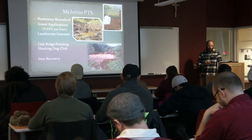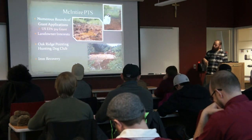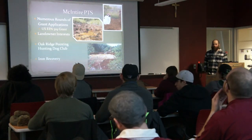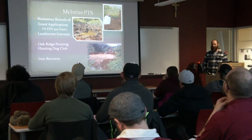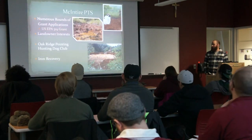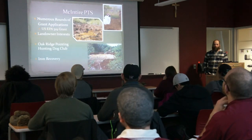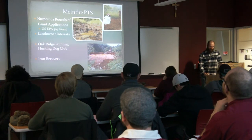We had to deal with some landowner interests on the site — they leased the property to a beagle club, a bird dog club — so we had to make sure that what we were building wasn't going to cause problems for their dog trials. We also did some iron recovery on site; we dewatered the pond and had summer interns fill 2,000-pound sacks with iron recovered off the sides of the pond. They did a pretty good job and I think they had a lot of fun doing it.